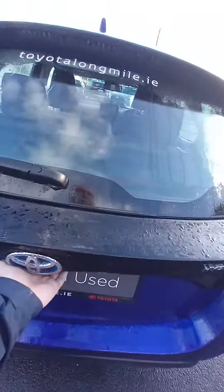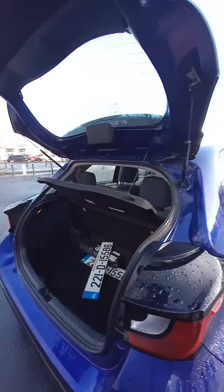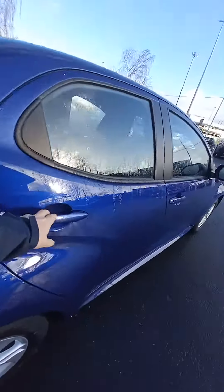You have a good boot size in the Yaris for a compact car. In the back you have Isofix on the rear seats.